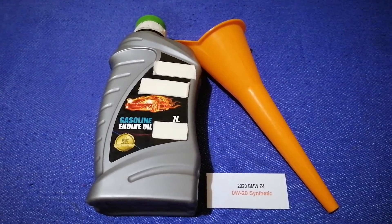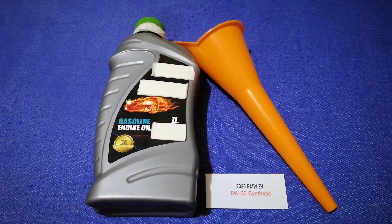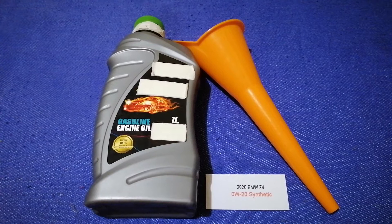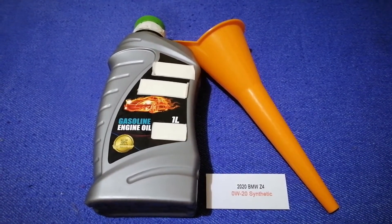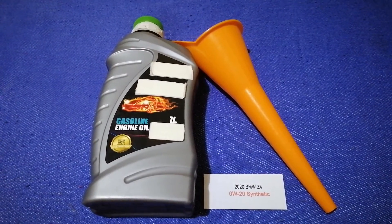You can change your oil as often as every three months, or you can ask your mechanic for the recommended oil type and frequency of changing your oil. So once again, the oil type for the 2020 BMW Z4 is 0W-20 synthetic.